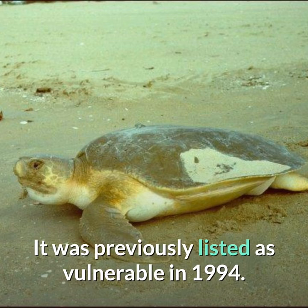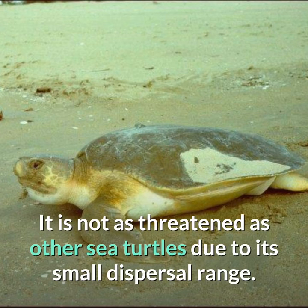It was previously listed as vulnerable in 1994. It is not as threatened as other sea turtles due to its small dispersal range.